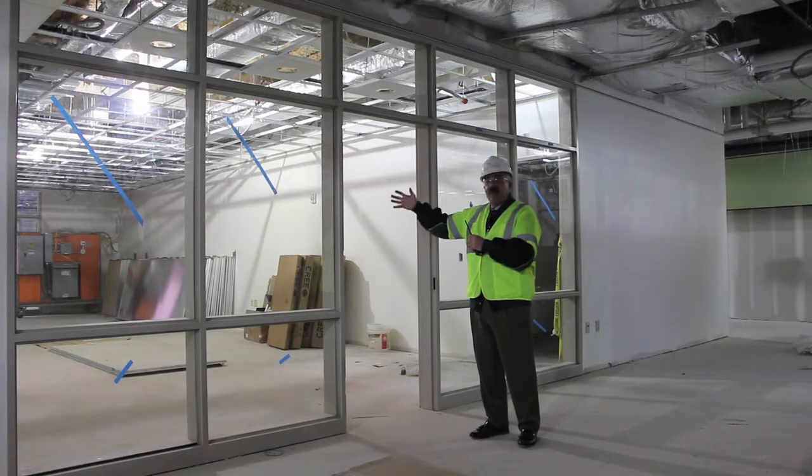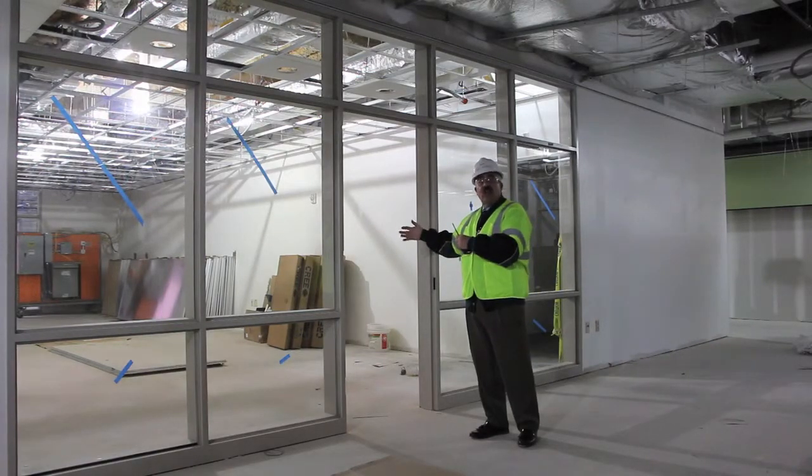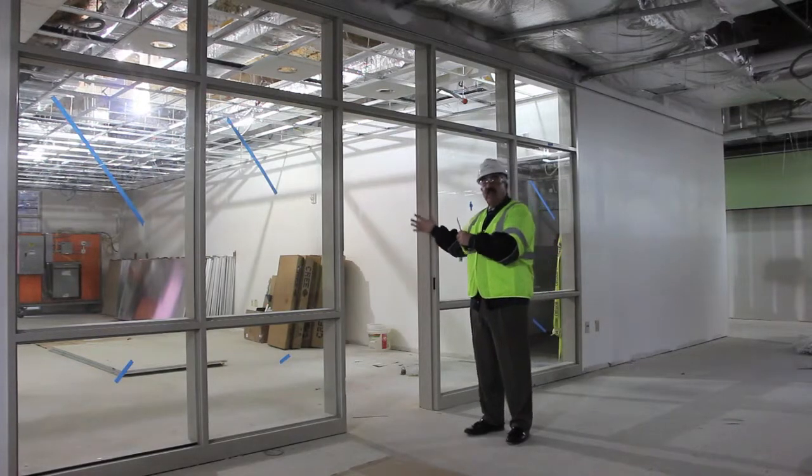In this teaching space, teachers also have their own kitchenette with a sink, refrigerator, microwave, and a dining area to eat. Also in this teaching area there is a unisex restroom, so teachers will pretty much be self-contained in this pod.